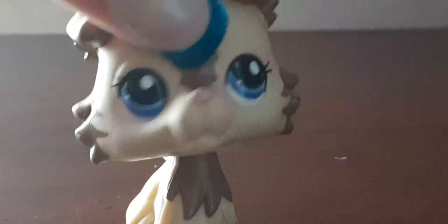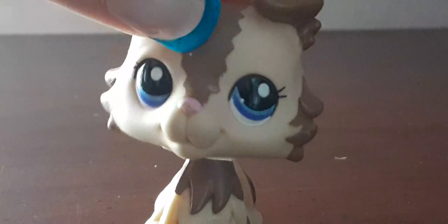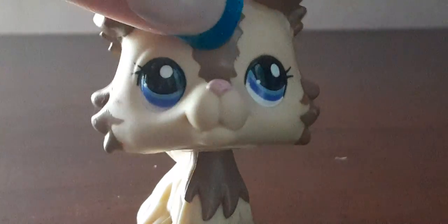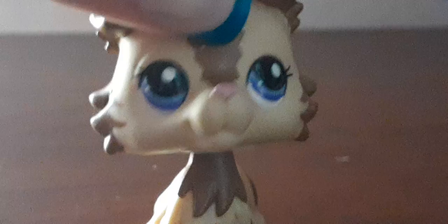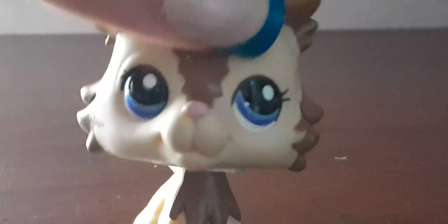Hello everyone, this is Snapple Pop LPS and I'm here to show you an LPS haul that I bought. I actually bought this at my local flea market and they had a lot of LPS there today. I have 78 to show you, so let's get started.